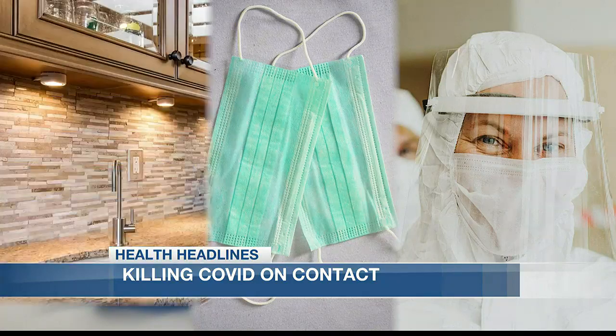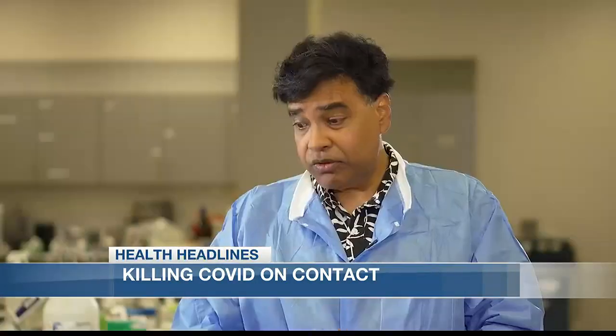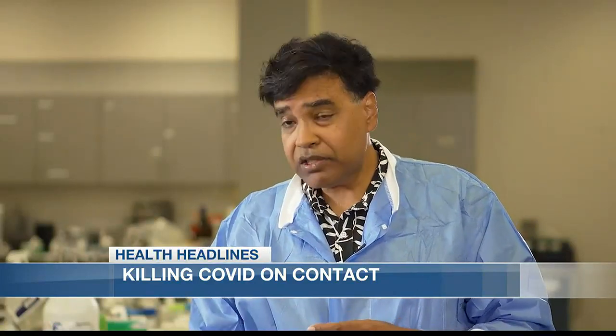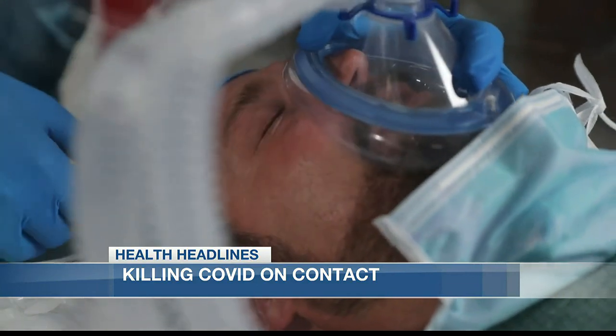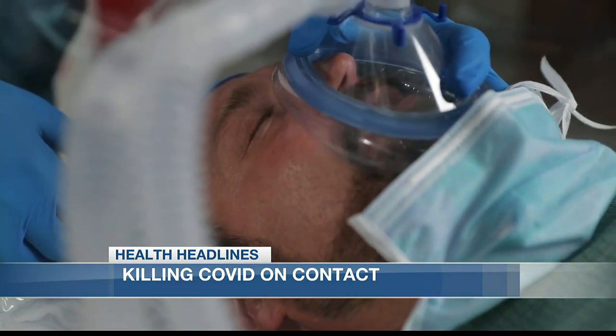Now these researchers believe this coating would work just about everywhere. I would see coatings on door handles, countertops, hospitals, and so on and so forth — and hopefully kill the virus before it has the chance to kill anyone else.